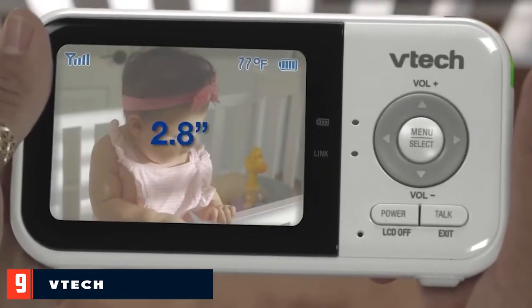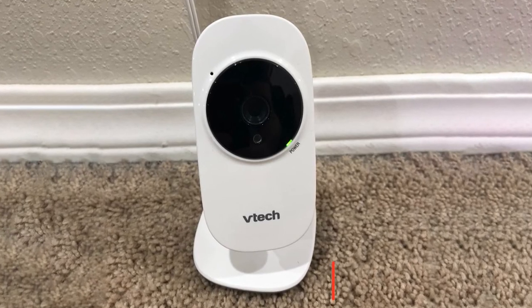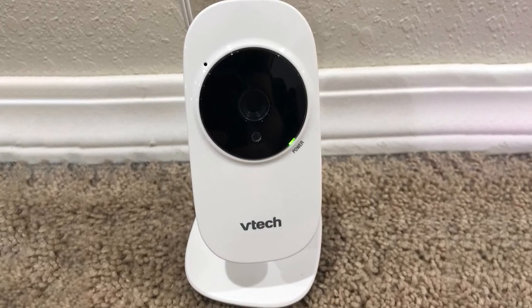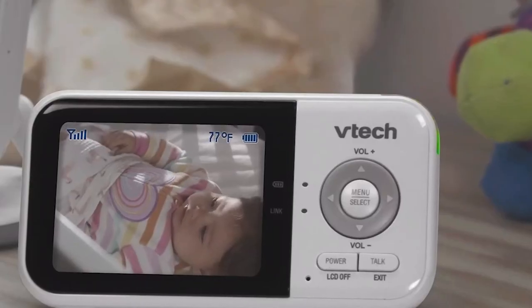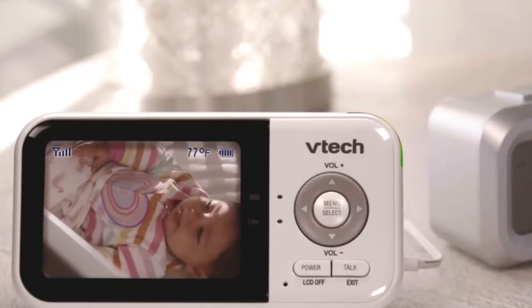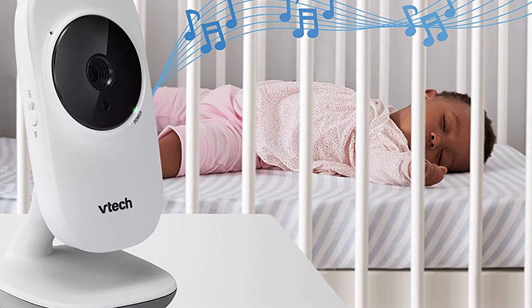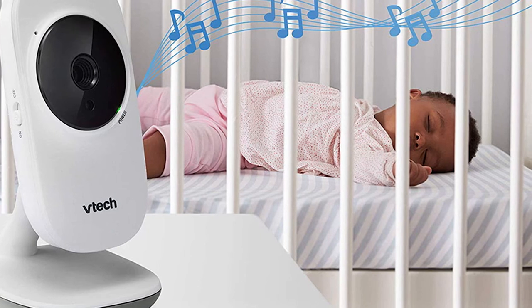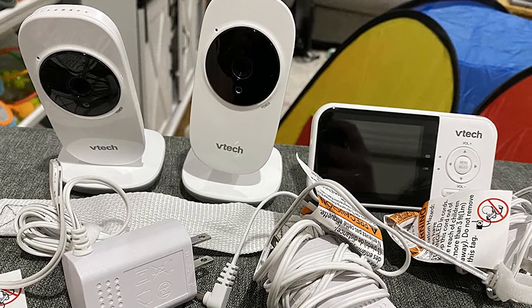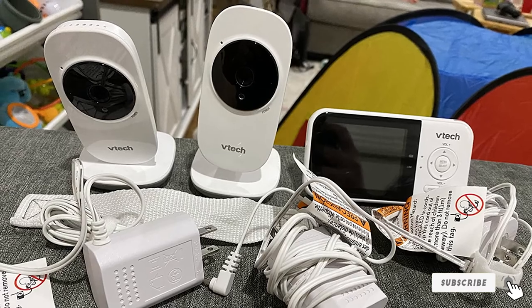Next at number nine, we have the VTech VME 119 video baby monitor. With up to 19 hours of video streaming on a single charge, this system lets you monitor your baby throughout the night and day. Its dependable long operation range of up to 1,000 feet lets you go about your day while staying connected. Trusted by US families for more than three decades, each VTech monitor is transmitted via a secured 2.4GHz channel with FHSS technology. The 2.8-inch display shows your baby in full view, and the camera zooms up to two times.